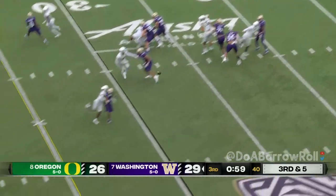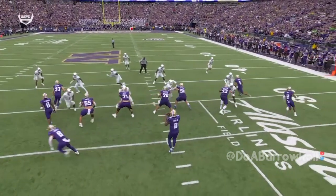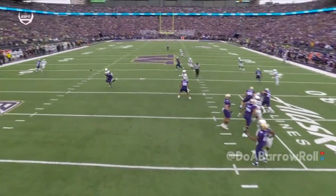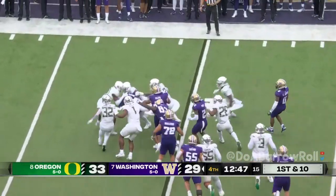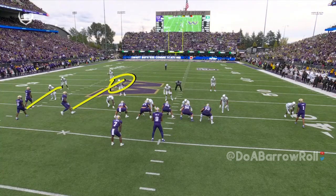Penix has plenty of time, slings it — incomplete. I think he wanted to get the ball to Polk who's in motion, going against that safety. He looks right but there's nobody open — tight coverage on the edge. Johnson strung out and dropped behind the line of scrimmage.